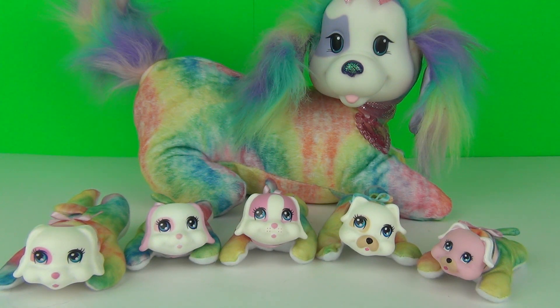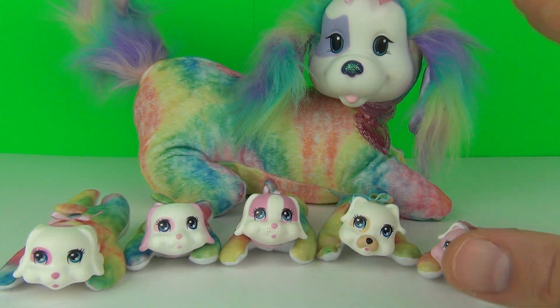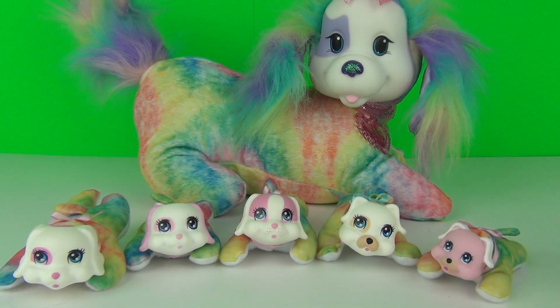So there you go guys — the new Puppy Surprise toys from Just Play Toys. I will leave the link to Just Play's website in the description below so you can click that link and find out more. How pleased does Caramel look with her new puppies to look after — they are all extremely cute! Thank you very much for joining me, Caramel and her five puppies for this awesome Puppy Surprise toy review. Please do check back next time to see more videos just like this.